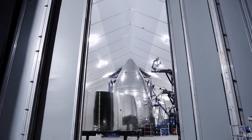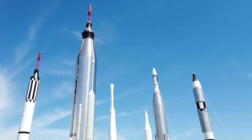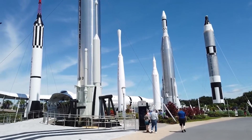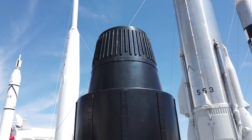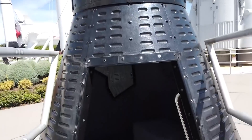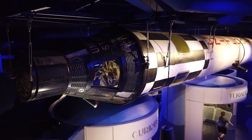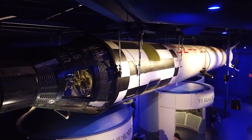Inside the Vehicle Assembly Building, or VAB, at NASA's Kennedy Space Center in Florida — a cavernous structure built in the 1960s for constructing the Apollo program Saturn V rockets and later for preparing the Space Shuttle — the agency's next big rocket is taking shape.